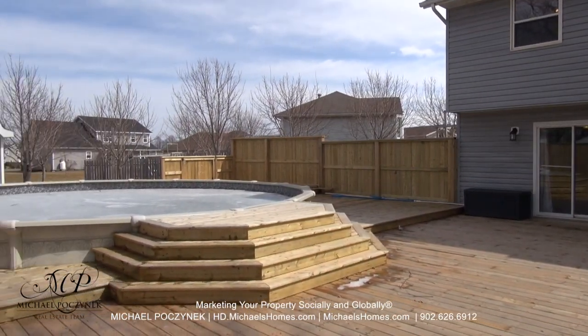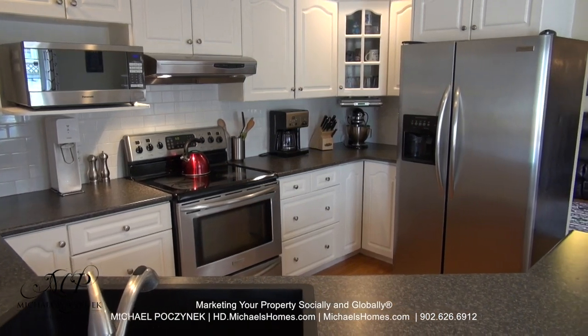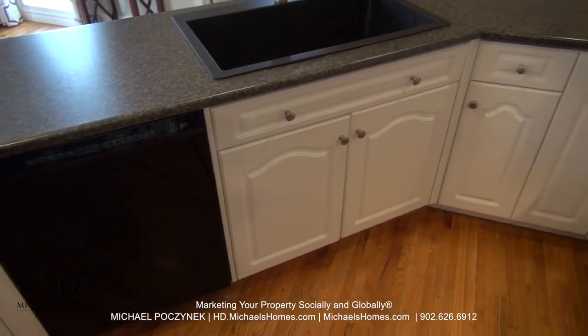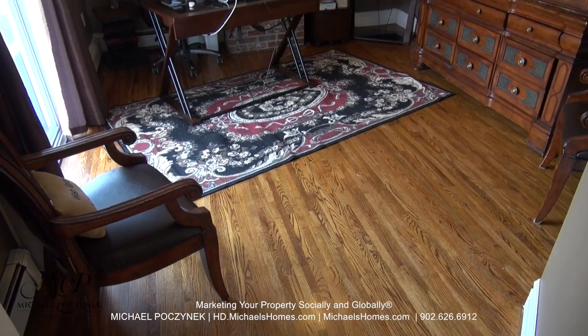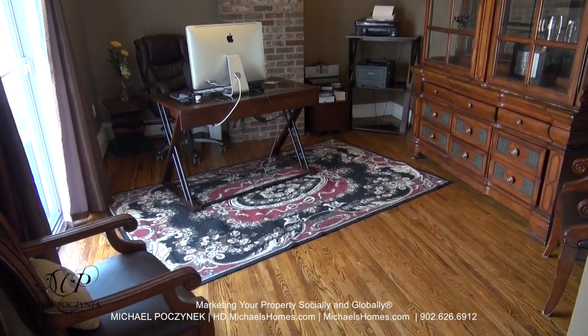The kitchen is spacious, large open concept, perfect for entertaining or taking care of family. We have tons of cabinets and a dishwasher. Off the kitchen, we have this room here which has sliding doors that gives you access to the rather large deck and pool.